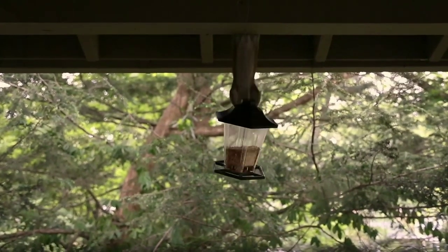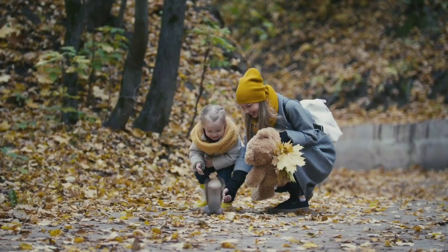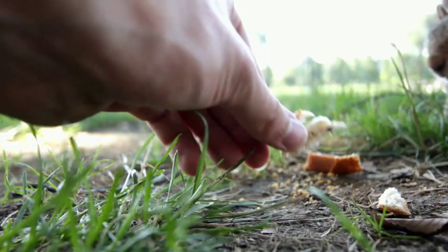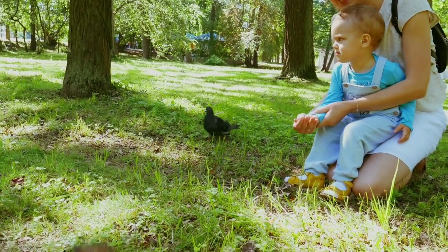Currently listed as least concern, these squirrels aren't endangered. While many of the beautiful creatures in the world are becoming rarer, these ones should be around for a long time. They can tolerate humans and even some of the development that comes along with humans. These ancient squirrels have been around for a long time, and thankfully, they should stay around for quite a while longer.